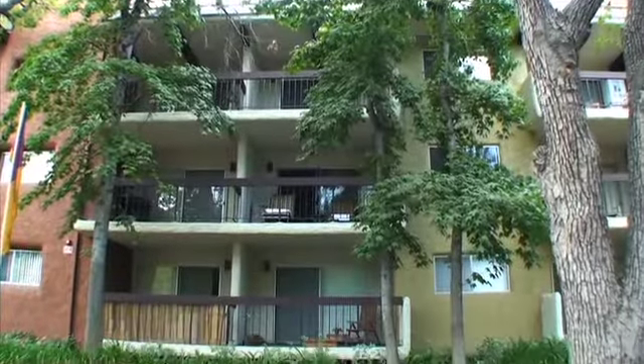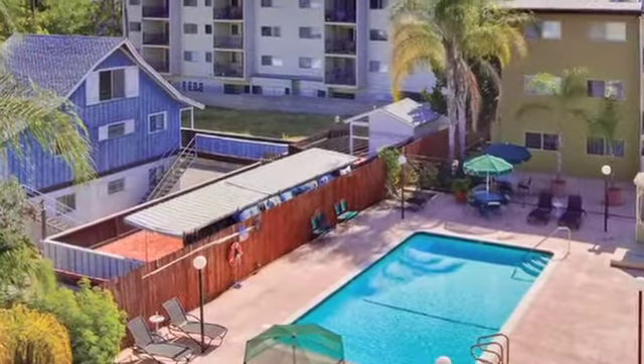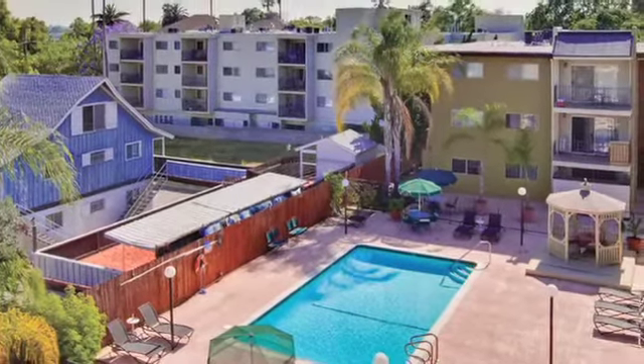Nestled in Pasadena, California, Buena Vista Apartments offers an exciting, affordable community with all the features and services you desire.